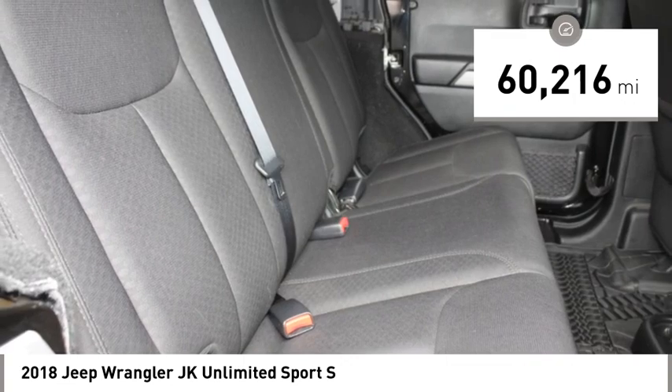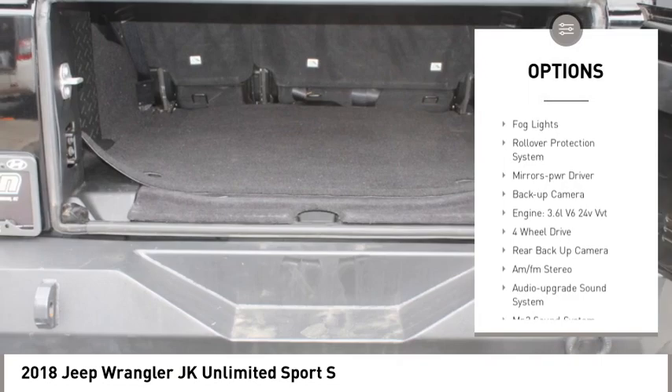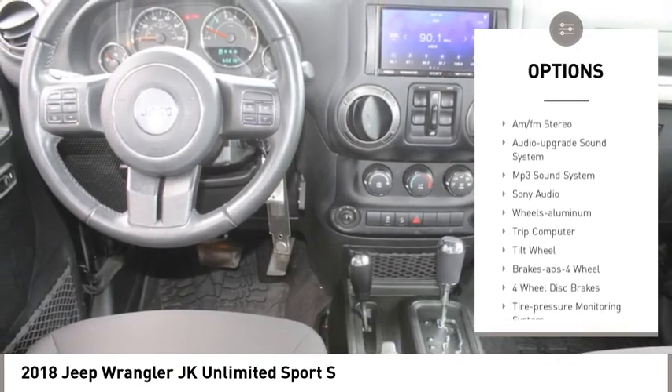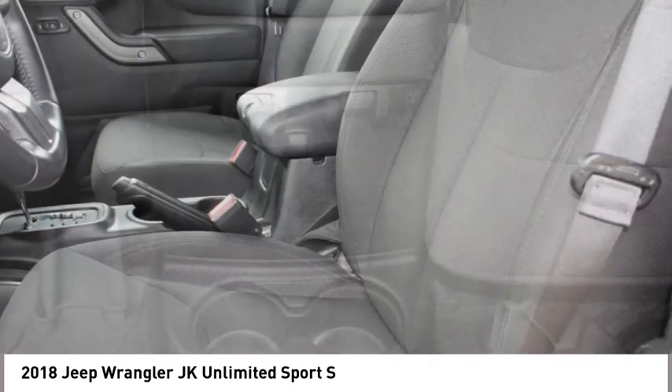Here are some of this vehicle's great options: towing package, aluminum wheels, running boards, heated side mirrors, traction control, remote keyless entry, fog lights, rollover protection system, mirror memory, backup camera.